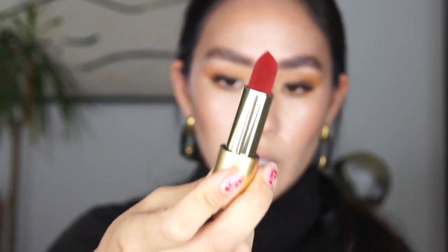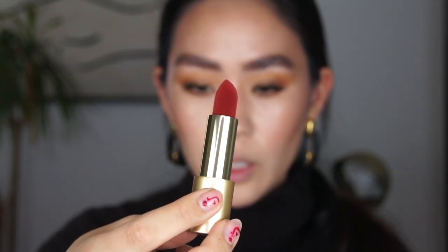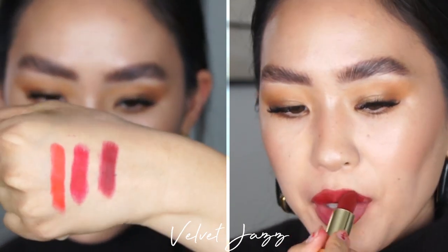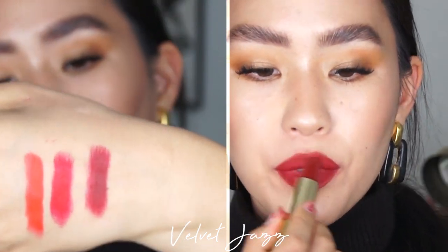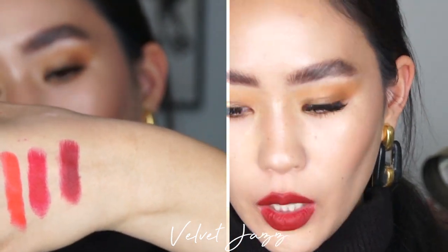The last one I got from this recent launch, because I wasn't able to get it during the first launch, is Velvet Jazz — it's a darker red. Oh my gosh, I'm so glad I got this color. This color is my favorite of the reds from the True Velvet collection — this is my favorite red.